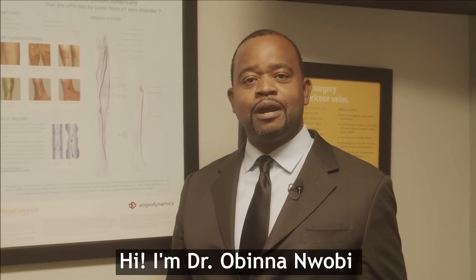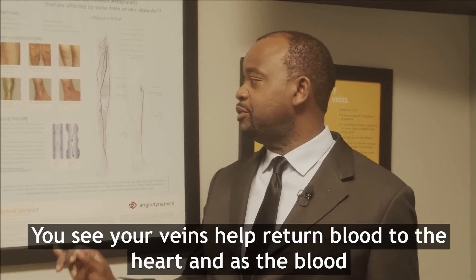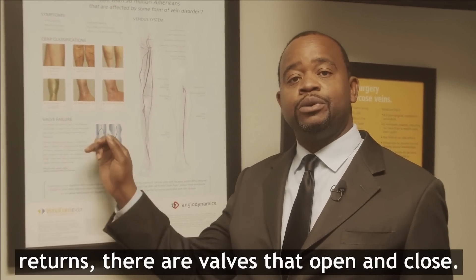Hi, I'm Dr. Obi Namuobi. I wanted to talk to you about your veins. Your veins help return blood to the heart, and as the blood returns, there are valves that open and close.